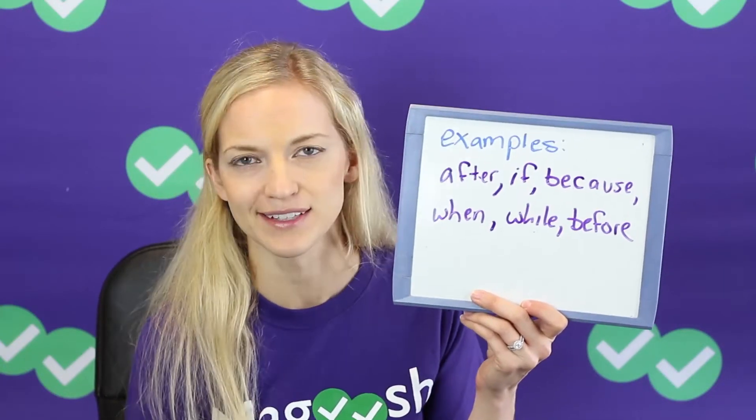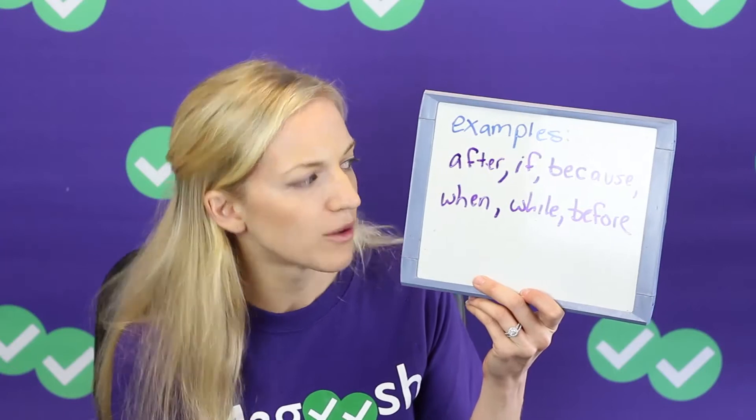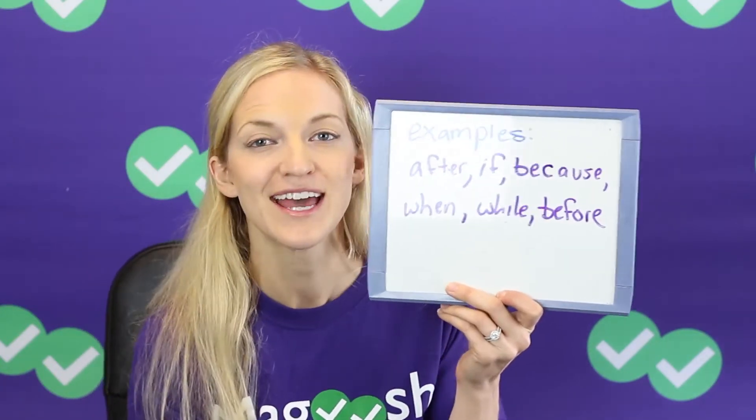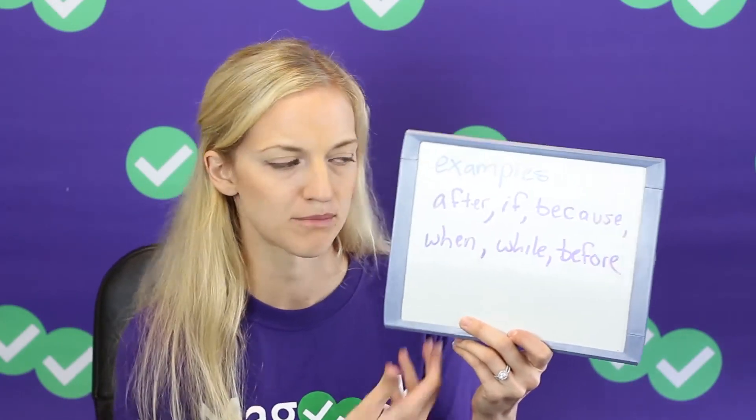These are just a few examples — there are tons of them and you don't need to memorize the list. It's not like the FANBOYS where there's only seven to know. Some examples are: after, if, because, when, while, before. These conjunctions show how parts of the sentence relate. You have a main clause and then a subordinate clause that gives more information on that main clause and helps you make sense of the relationship between them.